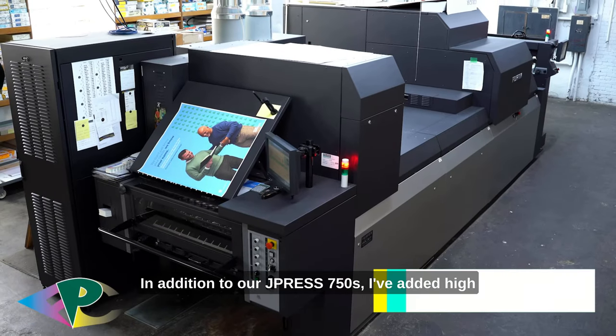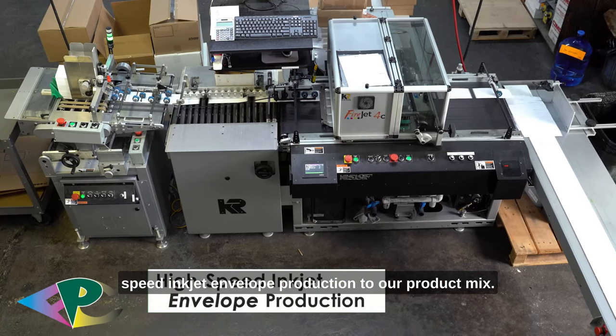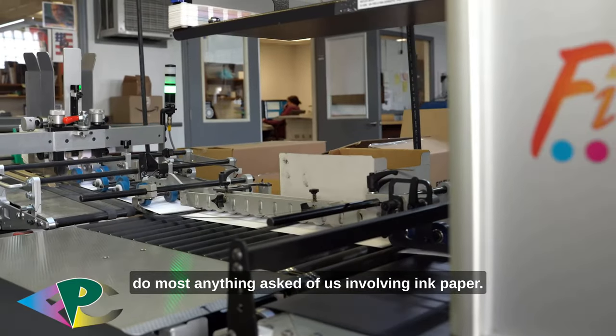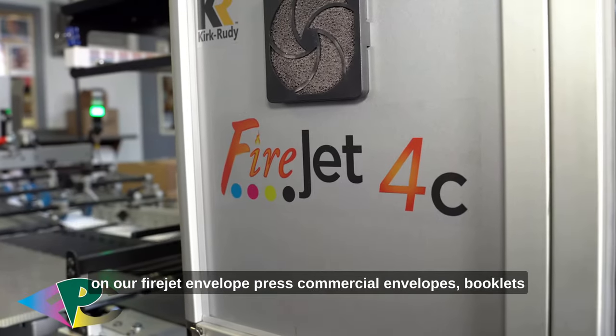In addition to our J-Press 750S, I've added high-speed inkjet envelope production to our product mix. Since we've moved the weight from conventional offset, we can do most anything asked of us involving ink and paper. Additionally, we can do the same with envelopes on our FireJet envelope press.